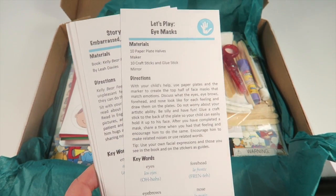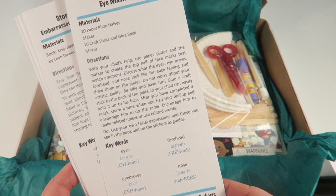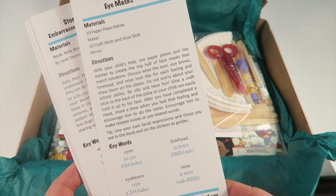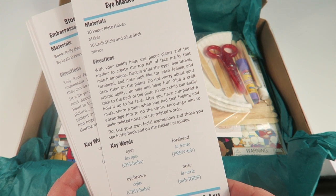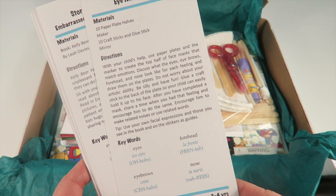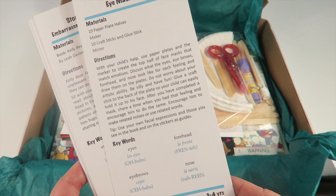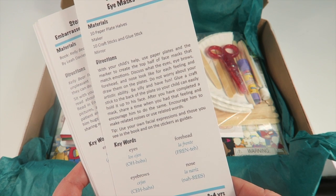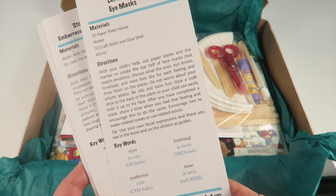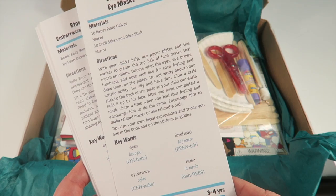Another activity uses paper plates and a marker to create the top half of face masks that match different emotions. Discuss what the eyes, eyebrows, forehead, and nose look like for each feeling and draw them on the plates. Don't worry about artistic ability — be silly and have fun. Glue a stick to the back so your child can hold it up to their face. After completing a mask, share a time when you've had that feeling.